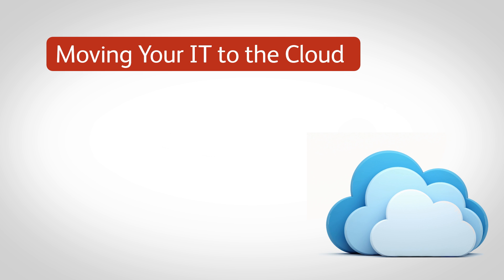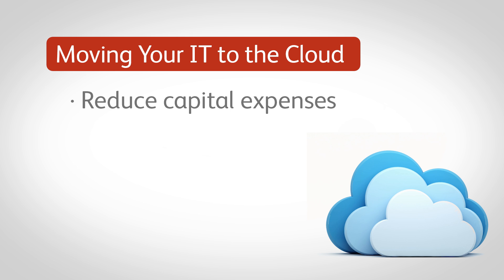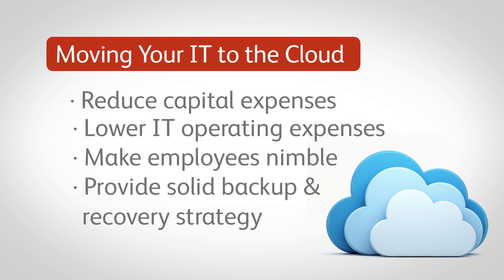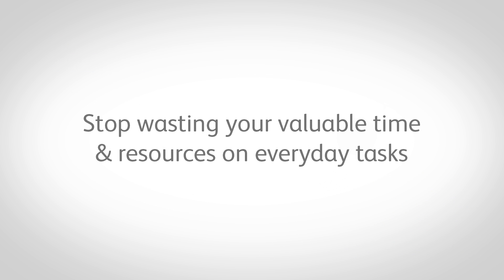Moving your IT to the cloud can reduce capital expenses, lower your IT operating expenses, make your employees nimble, and provide you with a solid backup and recovery strategy. So stop wasting your valuable time and resources on everyday tasks.